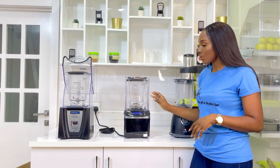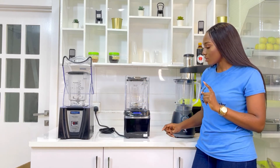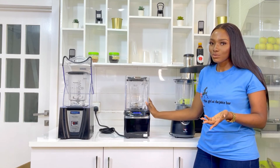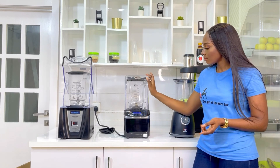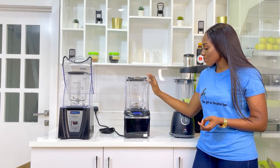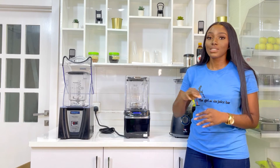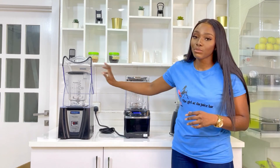We're going to test run these blenders now. I'll turn on the Santos so you can hear how silent it is. It's blending now and it's not that loud — that peak of the sound is the highest it can go. It doesn't start wobbling up and down. That is basically how the Santos works.